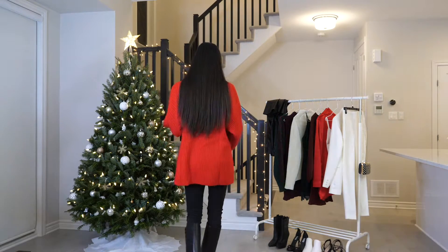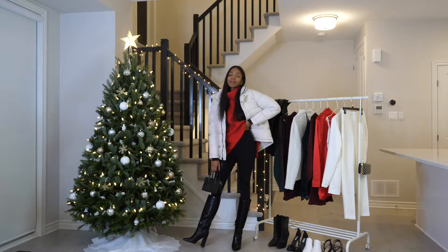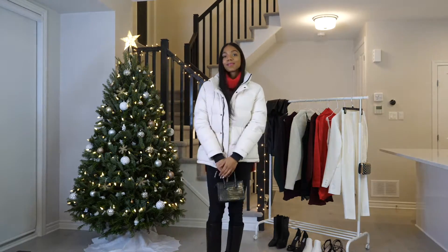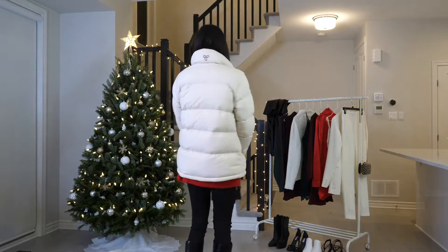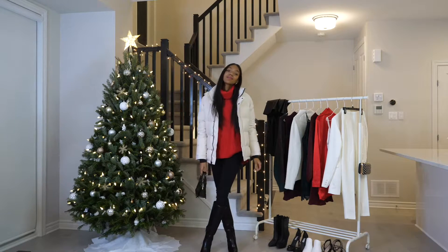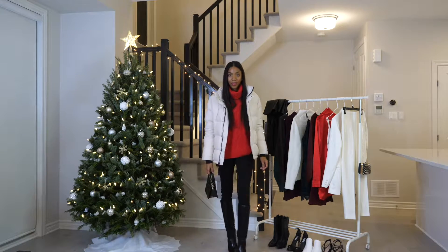Here again I'm just showing you another coat option, but pretty much if you have a white coat — whether it's a puffer, a long line coat, or a teddy coat — it will probably work with any of these outfits. So I'm not going to show any more coat options, just throw on whatever you feel like. Or if you're lucky, you live somewhere where that's not even a problem.